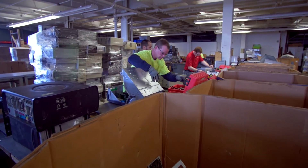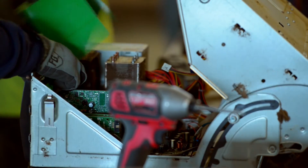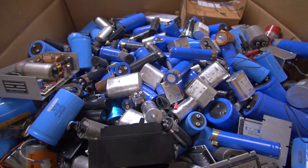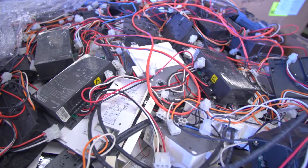They refurbish electronics that can be reused and donate them to schools and nonprofit organizations. The unusable recycled electronics are demanufactured into individual components, separated for reuse, and sold as raw materials to original equipment manufacturers.